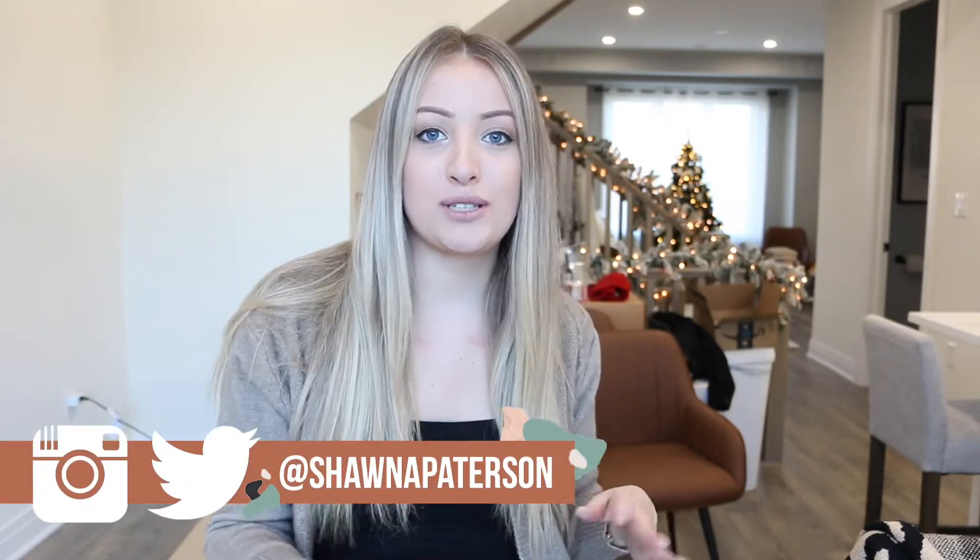Hey everyone, welcome back to my channel. I'm Shauna Patterson and today I have a Zaful haul to share with you guys. Please ignore the things going on in the background — we have our Christmas stuff up but also a lot of moving boxes, as we just moved into a brand new house. We're still getting adjusted and doing lots of projects. All the items and sizing info will be linked in the description below, so check that out if you're interested.